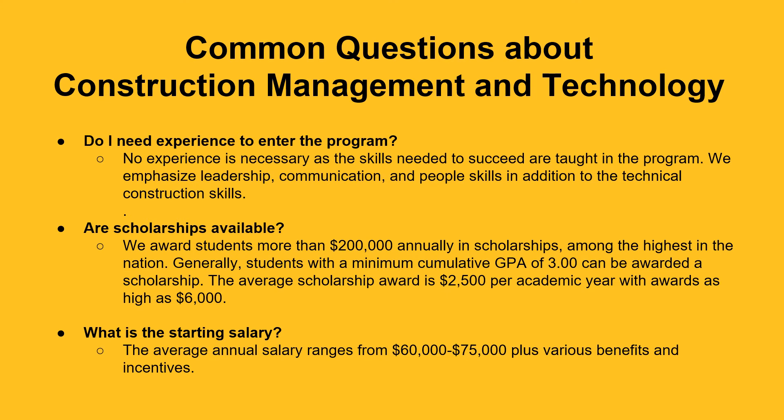Are scholarships available? We award students more than $200,000 annually in scholarships, among the highest in the nation. Generally, students with a minimum cumulative GPA of 3.0 can be awarded a scholarship. The average scholarship award is $2,500 per academic year, with awards as high as $6,000.